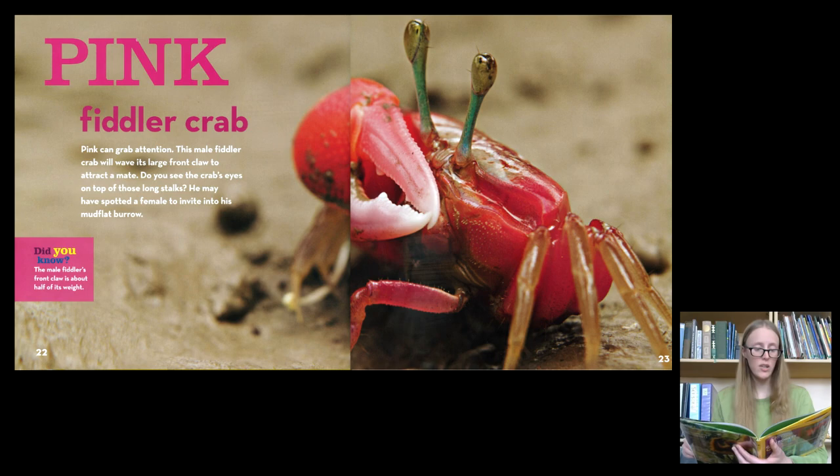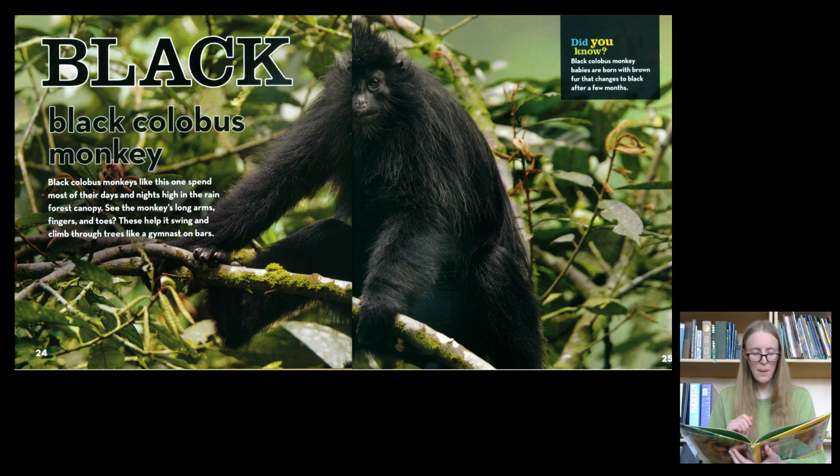Pink. A Fiddler Crab. Pink can grab attention. This male fiddler crab will wave its large front claw to attract a mate. Do you see the crab's eyes on top of those long stalks? He may have spotted a female to invite into his mudflat burrow.